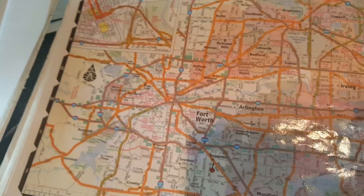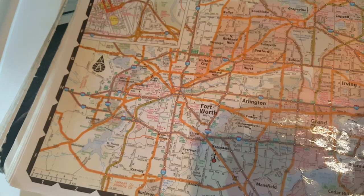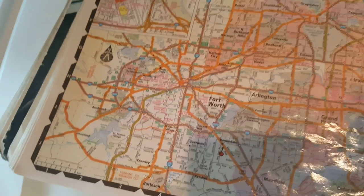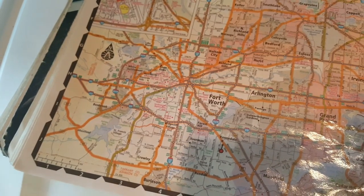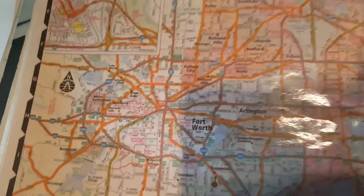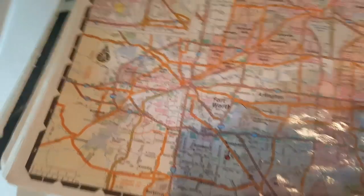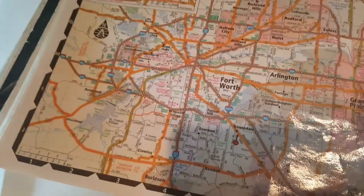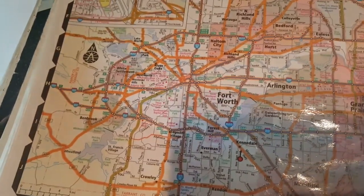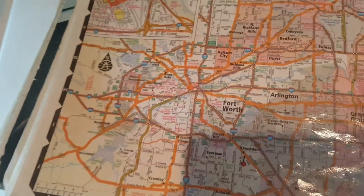Any even-number interstates are going to be east and west. Odd — north and south. And the same applies to the US highways. Any US highway that's an odd number is going to be north and south. Even number is going to be east and west — for the most part, like 90% of the time.